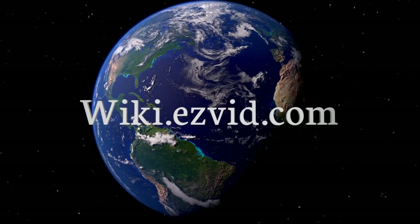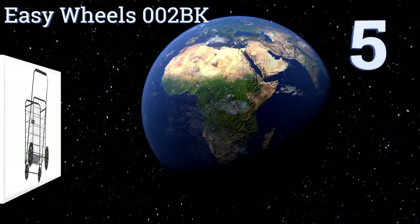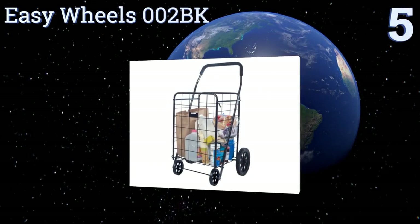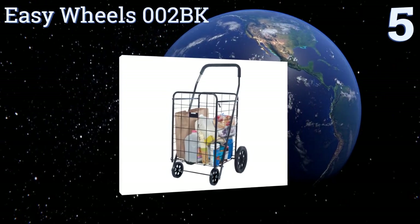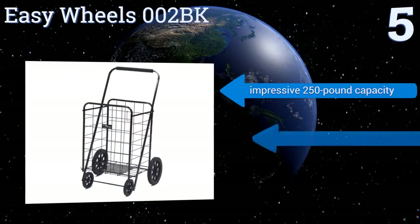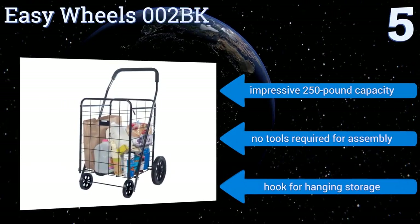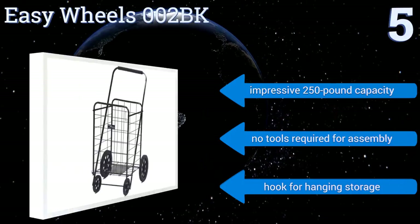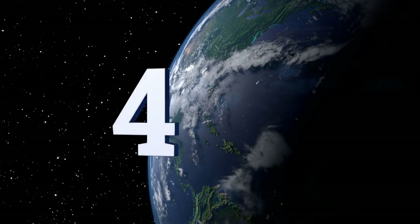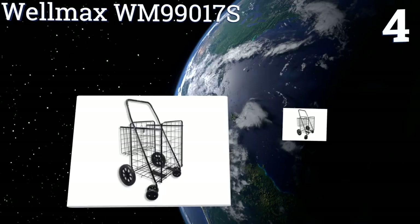At number 5, the Easy Wheel 002BK is made of durable heavy-gauge steel coated with an epoxy finish and features hardened plastic wheels. The stabilizing plate at the bottom helps prevent wobbling and offers additional weight support. It boasts an impressive 250-pound capacity and a hook for hanging storage. No tools are required for assembly.